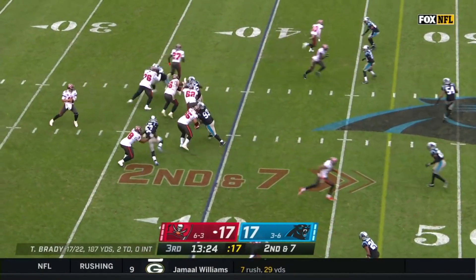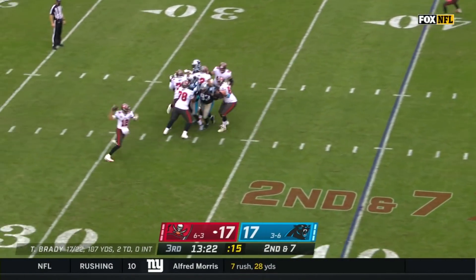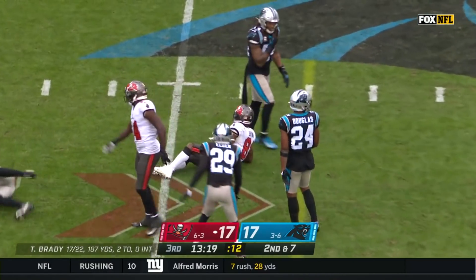I think it's smart. Brady — here comes Burns with pressure — steps away and completes to Antonio Brown.